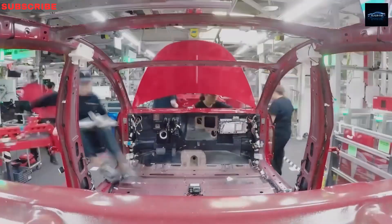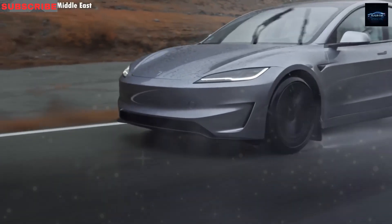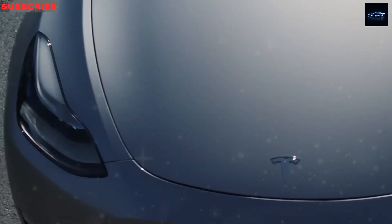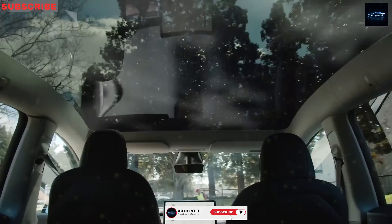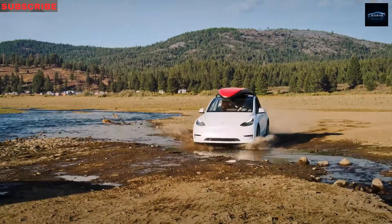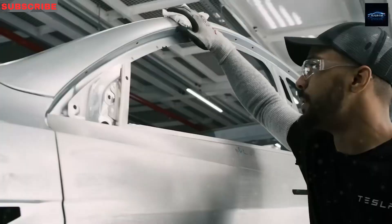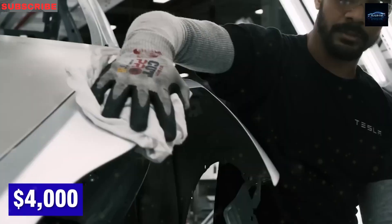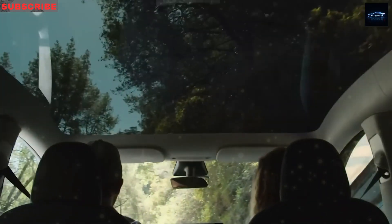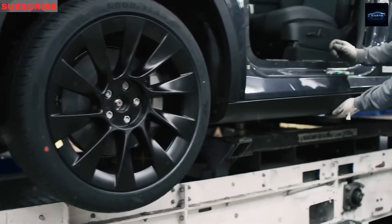V3 superchargers pump 250 kilowatts, juicing up 80% in 20 to 25 minutes — time to grab a snack and stretch, not binge a TV episode. Durability is impressive: lab tests say the battery can handle 950,000 miles with barely a hiccup, so you could drive for decades. The frame uses a honeycomb structure and one-piece aluminum rear, making it lighter and tougher than stitched steel. Cooling comes from 14 sensor layers and 12 battery sections — if a hot spot pops up, it's isolated instantly. Safety pros predict a 5-star crash rating and protection three times stronger than federal rules.